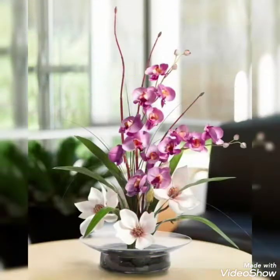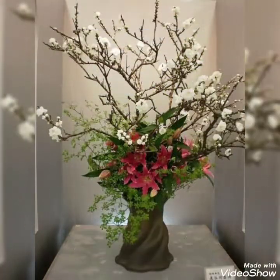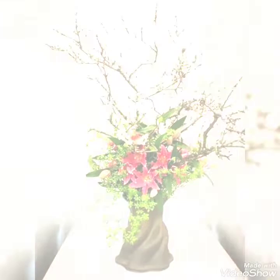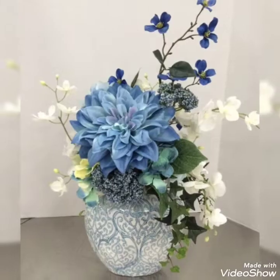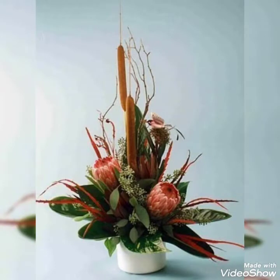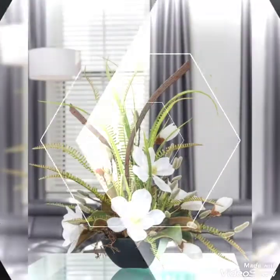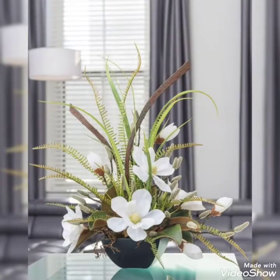Hey guys, welcome back to my channel. I hope you all are fine and doing great. In my today's video, I'm gonna show you some most beautiful, adorable, and very charming collection of flower decorations. These are the stunning flower decor ideas that you are watching. Watch this video till the end because there are so many new and very charming flower decorations here.